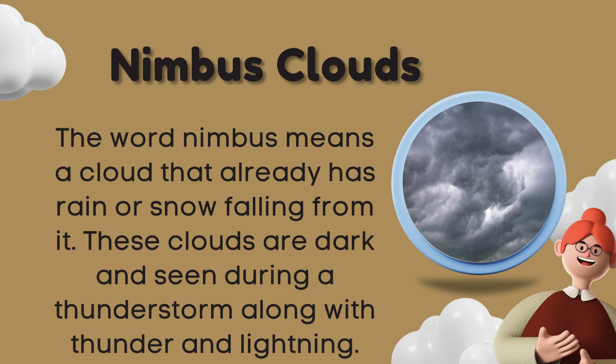Nimbus clouds. The word nimbus means a cloud that already has rain or snow falling from it. These clouds are dark and seen during a thunderstorm along with thunder and lightning.